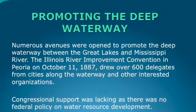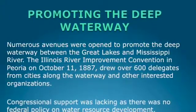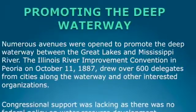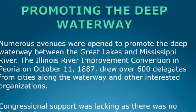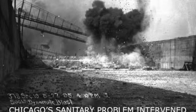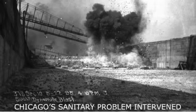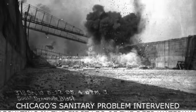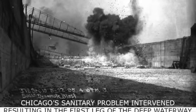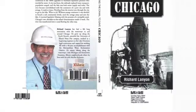There was a great movement to promote the deep waterway even before the Sanitary Ship Canal was built. For instance, there was a big convention in Peoria in 1887 that drew over 600 delegates to get support for this. But the federal government had no policy on water resource development. Chicago's sanitary problem intervened — they had to do something about the wastewater flowing into Lake Michigan. So they built the Sanitary Ship Canal: 28 miles in length, plus 10 miles of improvements on the rivers on either end, all funded by local taxpayers.